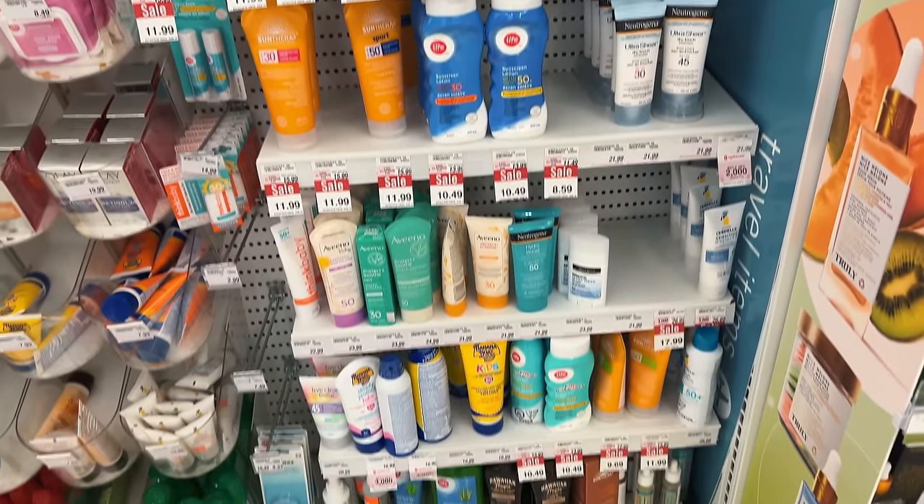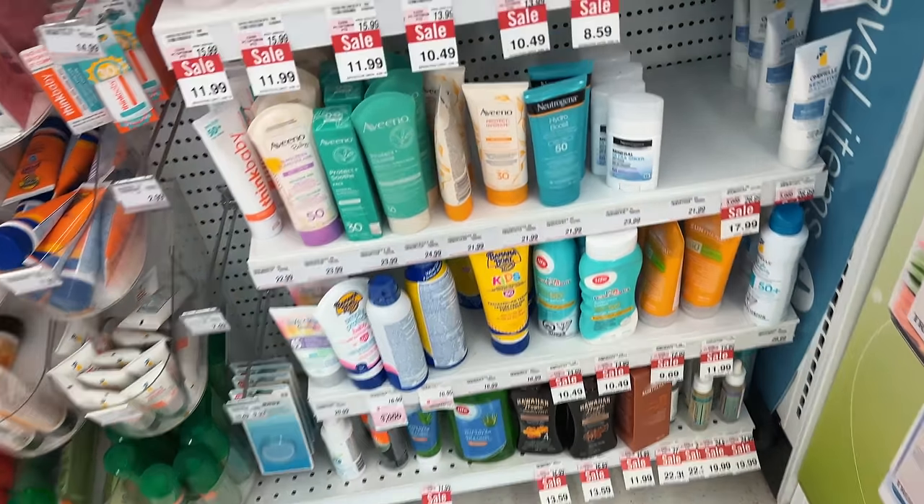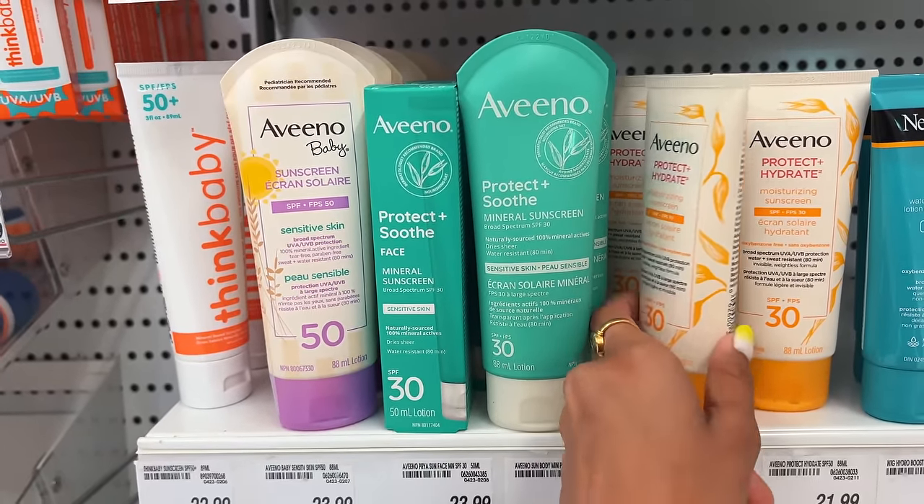I asked the customer service about the return policy. She told me that La Roche-Posay and Vichy are considered high-end, so you can try and return them within seven days. For Neutrogena, Garnier, and L'Oreal, unfortunately you cannot return them once you've used them.